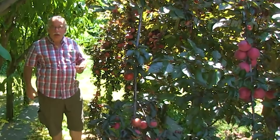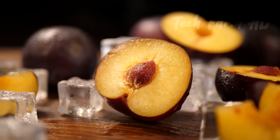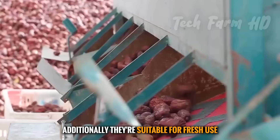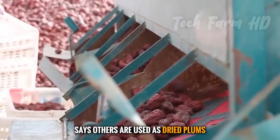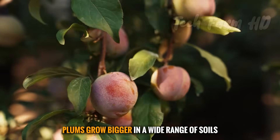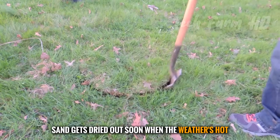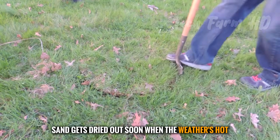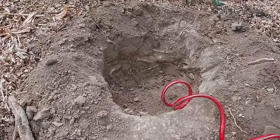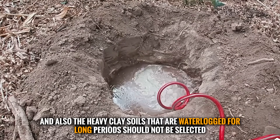Most of the commercial plum types are grown in Japanese groups. They're rich in flavor and taste. Additionally, they're suitable for fresh use, while others are used as dried plums. Plums grow bigger in a wide range of soils. However, soil containing coarse sand gets dried out soon when the weather's hot, and heavy clay soils that are waterlogged for a long period should not be selected.